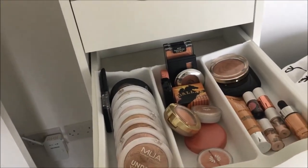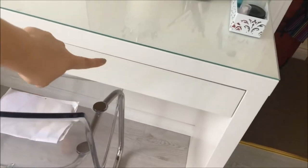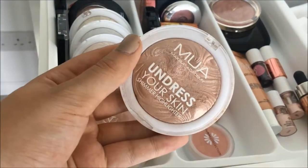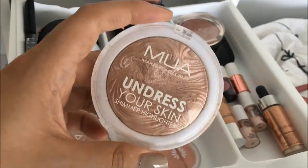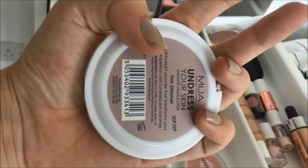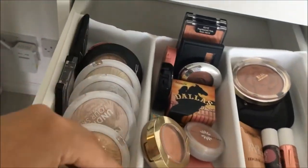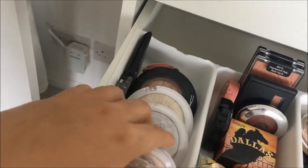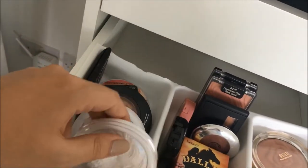Moving on to the third drawer — this is all my blushes and highlighters. On the left hand side are most of my single highlighters. I love the MUA Undress Your Skin ones — they're £3 and so good, I'm trying to collect them all and currently have seven. I've got radiant cashmere, pink shimmer which reminds me of Pink Delights from the Moon Child palette, golden afterglow, peach diamond, and pearlescent sheen. Behind those I've got my MAC Soft and Gentle which was my only highlighter for a long time — MAC highlighters are about £23 but so worth it.